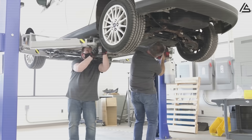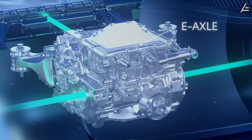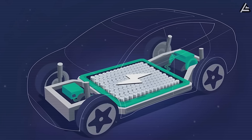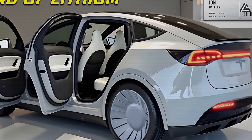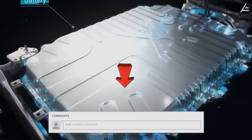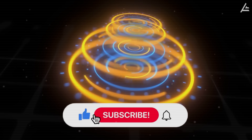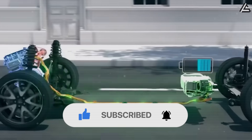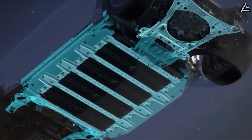And that's our deep dive into Tesla's three new battery options for the Model 2. Which battery type fits your driving needs best? Are you more interested in the affordable LFP pack, the lightning-fast aluminum-ion, or the long-range solid-state option? Drop your thoughts and questions in the comments below. If you found this video helpful, don't forget to hit the like button, subscribe to Auto Gear Shift, and ring the notification bell so you never miss our latest EV news and reviews. Thanks for being part of the ride, and we'll see you again next time!